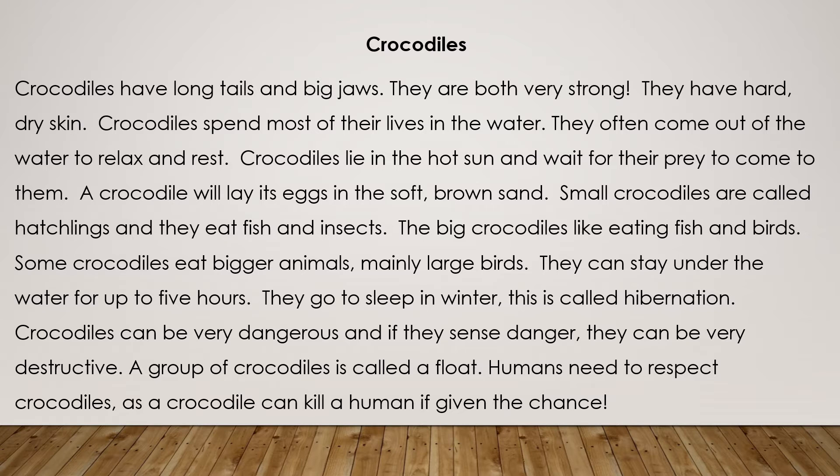Small crocodiles are called hatchlings and they eat fish and insects. The big crocodiles like eating fish and birds. Some crocodiles eat bigger animals, mainly large birds.